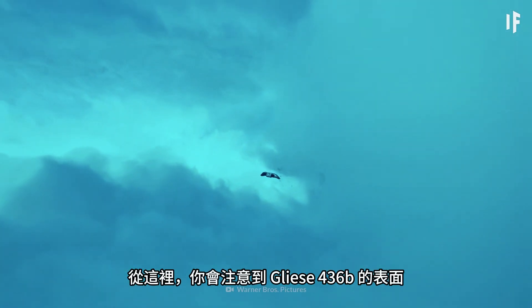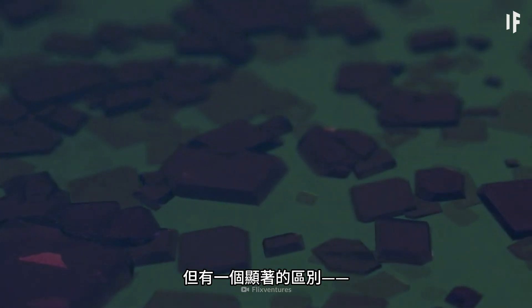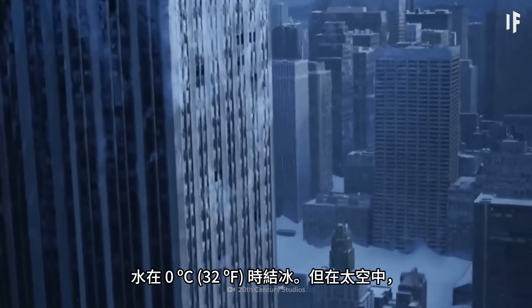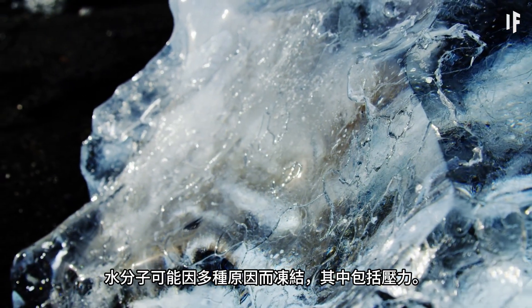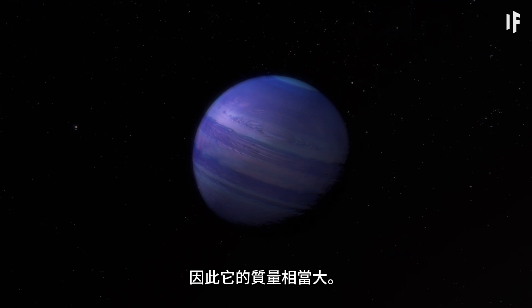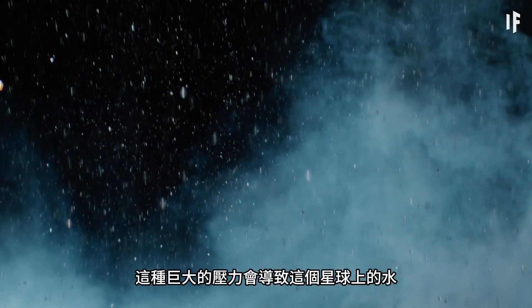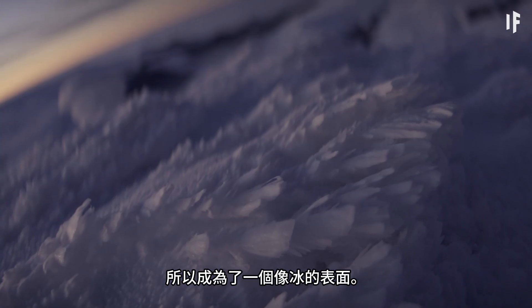From up here, you'll notice that the surface of Gliese 436 b appears to be icy-like — white and crystallized, similar to ice you might find on Earth. Except there's a significant difference. Remember, it's extremely hot on this planet. How is this possible? On Earth, water freezes at zero degrees Celsius. But in space, things aren't that simple and are also a lot weirder. Water molecules can freeze for several reasons, including pressure. And Gliese 436 b has a ton of that. Since this exoplanet is the size of Neptune, it has significant mass, creating a strong gravitational pull, and strong gravity means strong atmospheric pressure. This immense pressure can cause the water on the planet to crystallize, creating what is essentially hot ice. The water can't become a liquid or a gas due to the high pressure, so you're left with an ice-like surface.